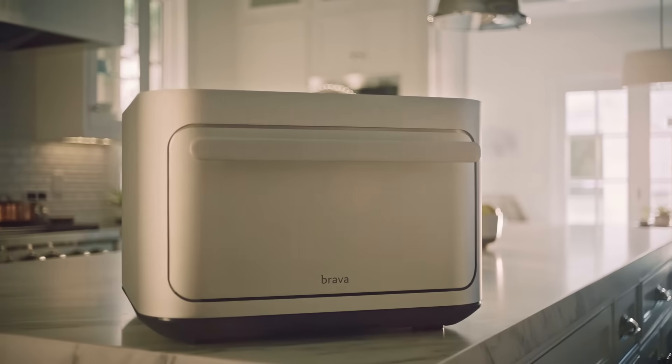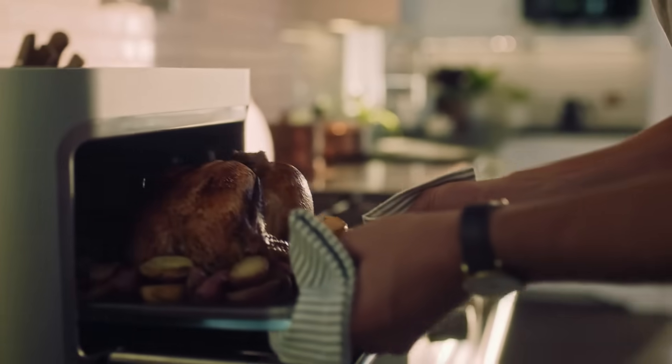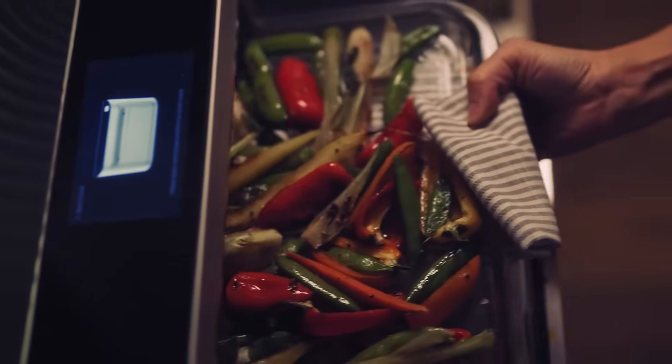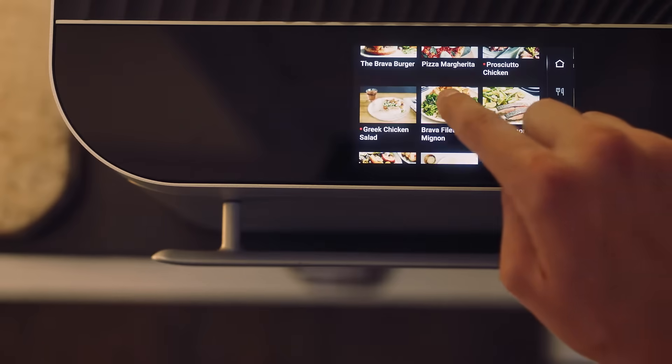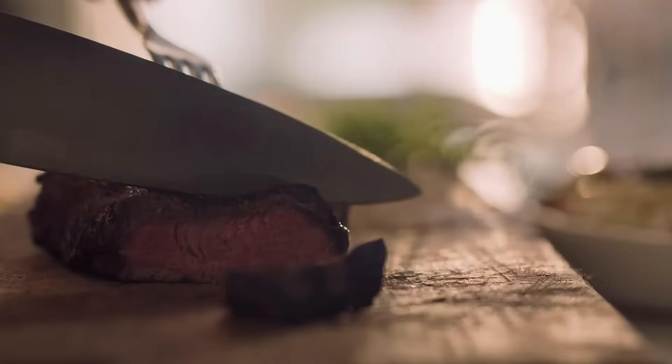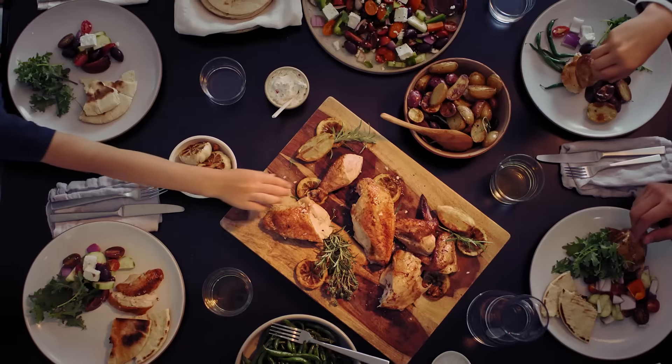It's hard to believe that Brava can go from 0 to 500 degrees in under one second, or that it precisely cooks three different ingredients at the same time. It's hard to believe that Brava tells you when your perfectly seared steaks are ready, or that it roasts a whole chicken in half the time.